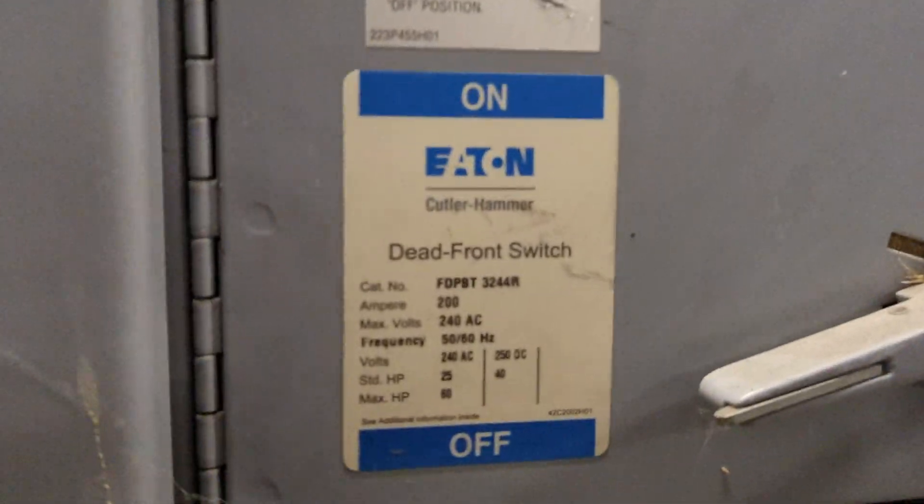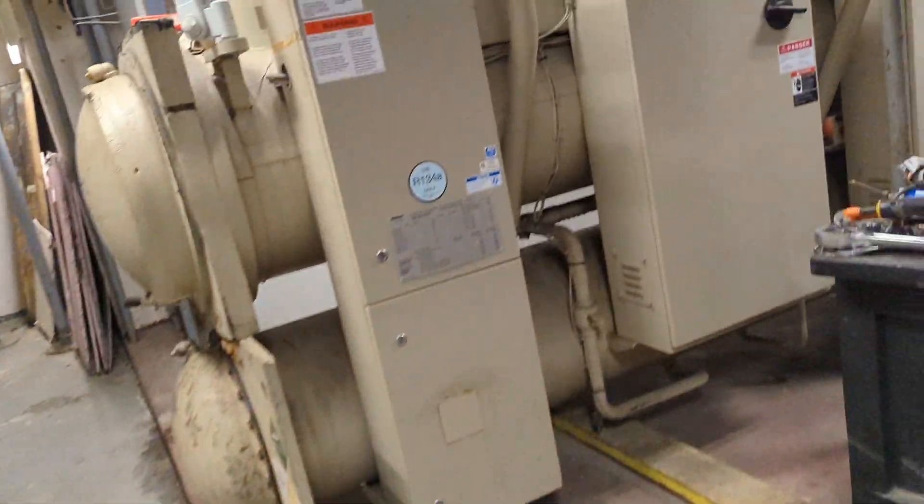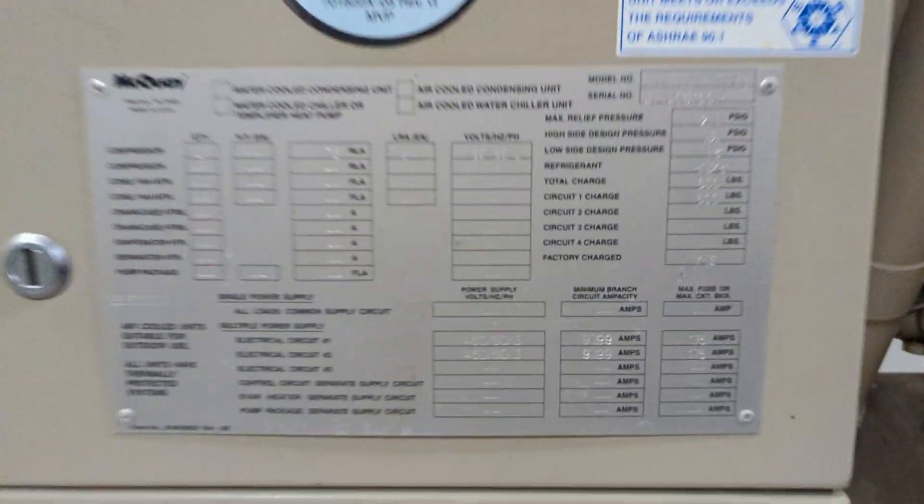This is a NEMA 3R enclosure. Here we have some key breakers, dead front switch. Chiller. Here we've got some McQuay chillers. These are nice.